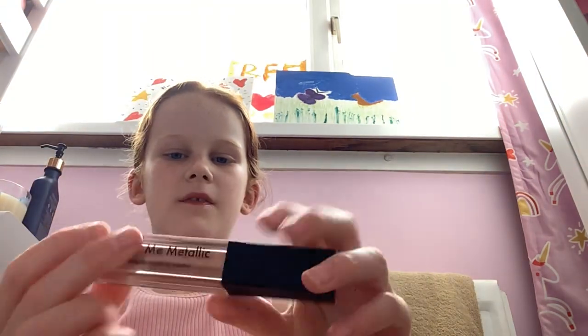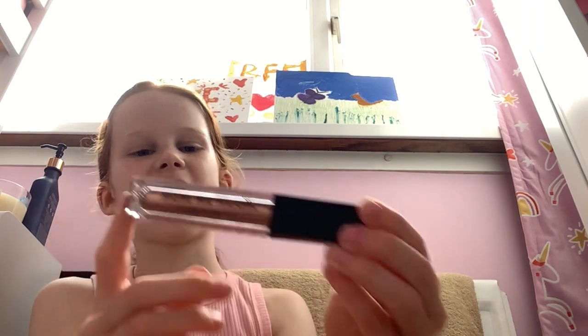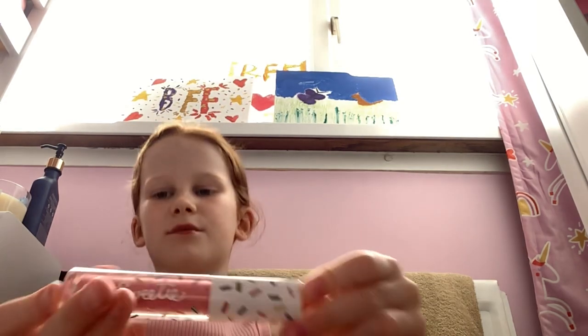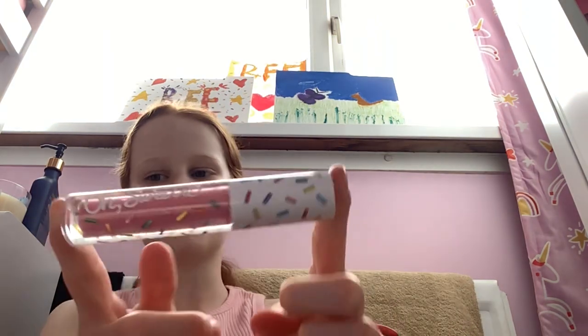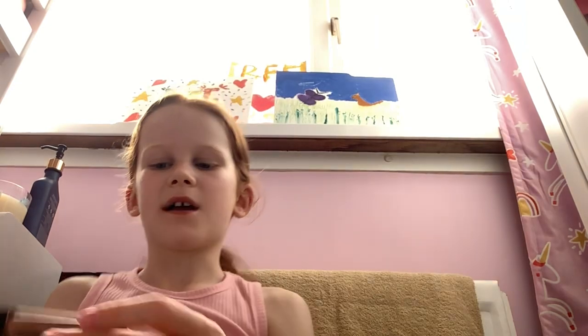Now that I've tested all of these lip glosses, I'm going to say which one is my favorite — and I might also test this shimmery metallic brown lip gloss. I thought I'd save it to the end because it's nothing like all the others. My favorite was probably this one — the Liplicious — because it has an amazing scent and it's just so nice.